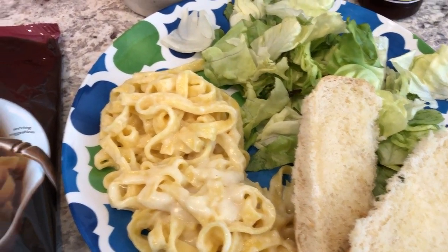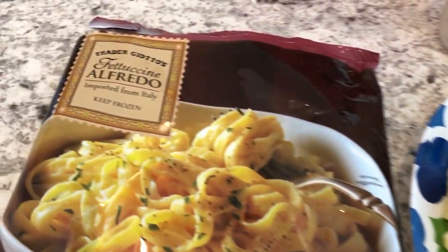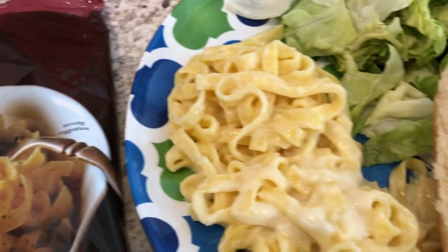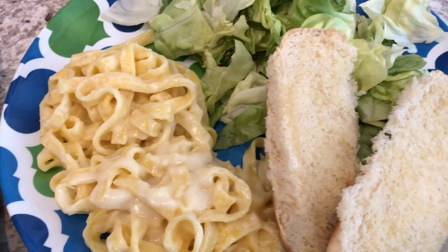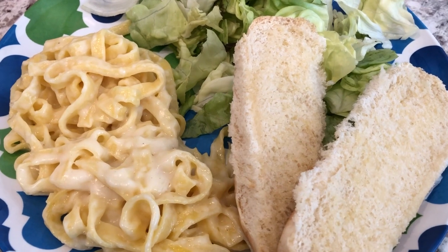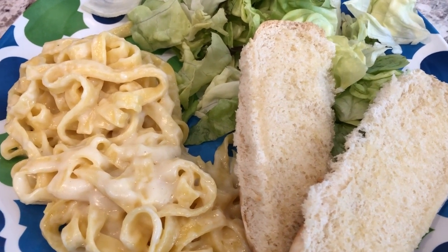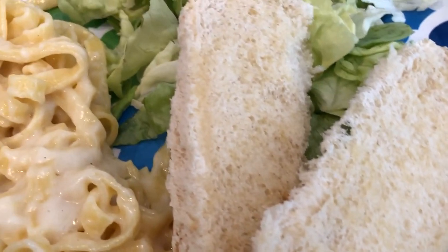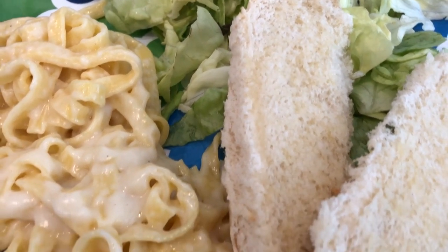Hey guys, for dinner tonight we are having Trader Joe's Fettuccine Alfredo, and here it is on the plate. I was going to make some garlic bread, but I remembered that we had these hot dog buns leftover from Hot Links — we had two. You can't really tell, but there's butter on there and I lightly toasted them.